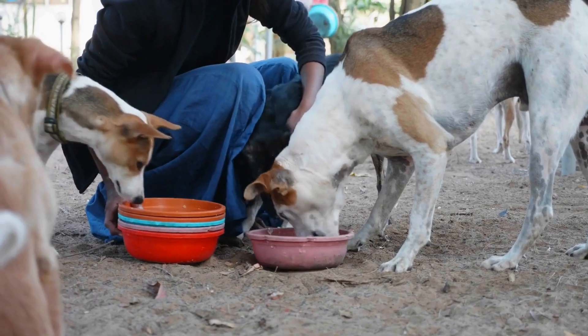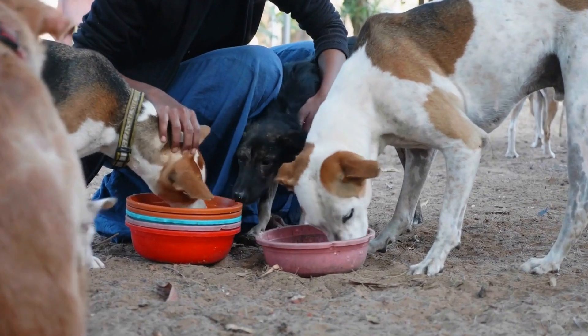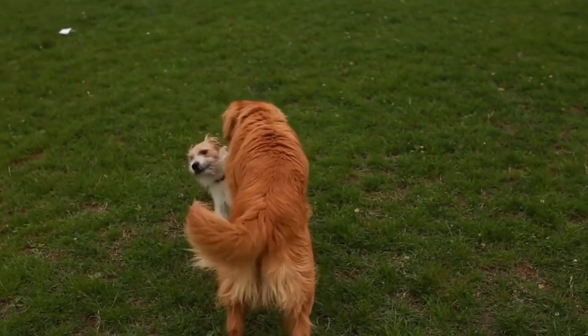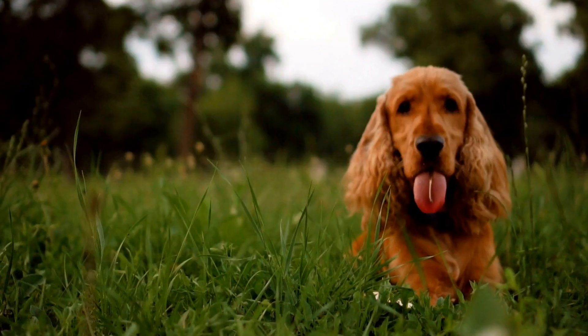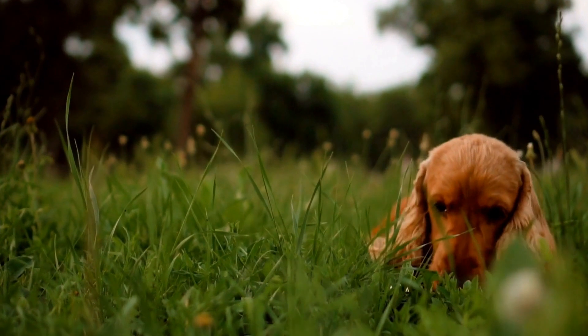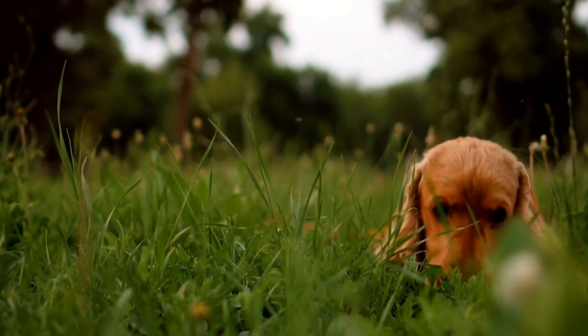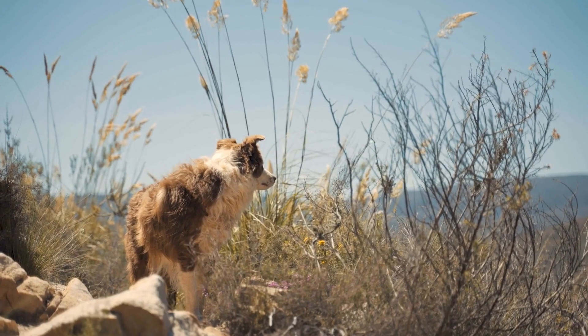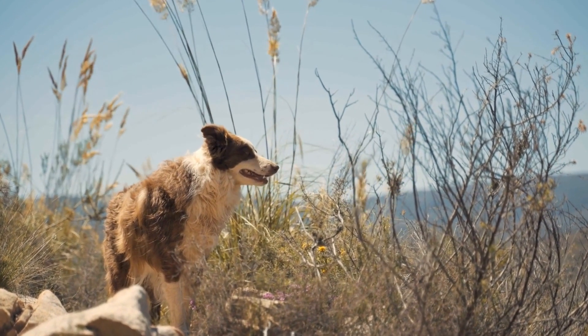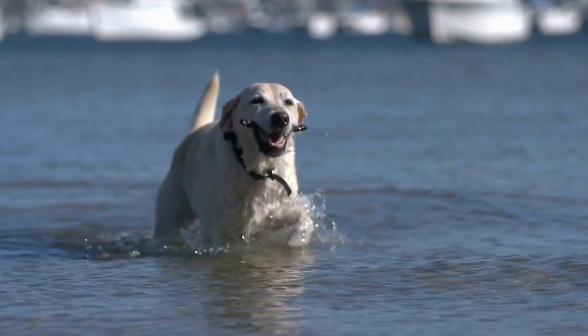First, let's understand how a dog's tail is structured. A dog's tail is primarily composed of bones, vertebrae, and muscles. It is an extension of their spine and plays an essential role in their communication, balance, and expression of emotions. When a dog's tail is broken, it refers to the fracture or damage to any part of these vertebrae.